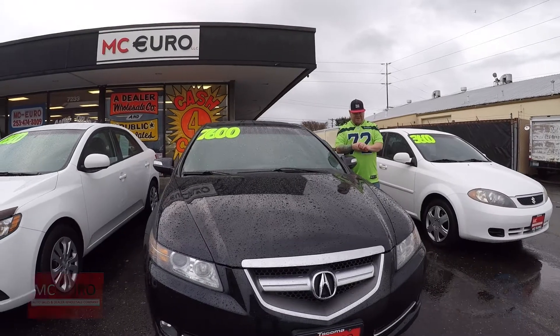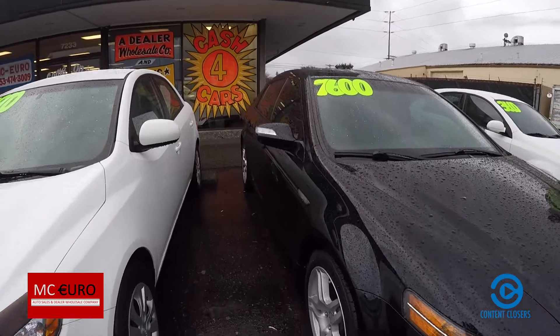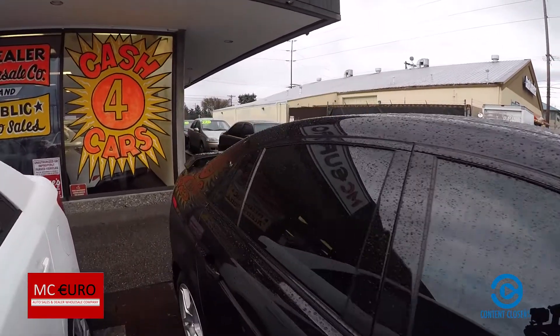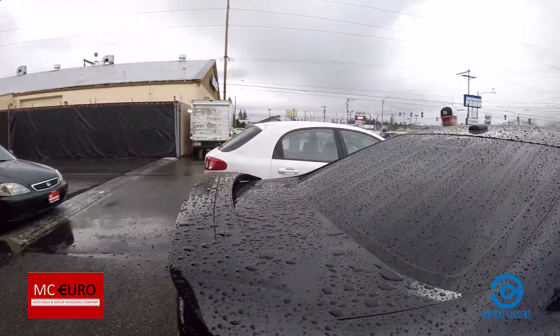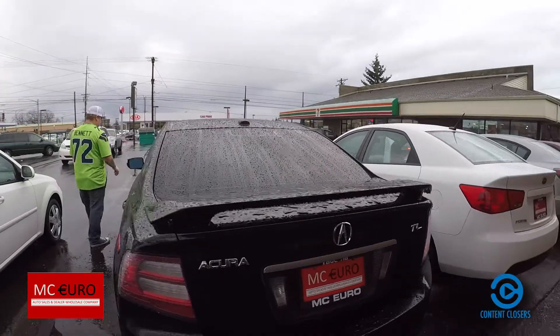Hey guys, Scott at MC Euro here in Tacoma. Here's the 2010 Acura TL. This is a virtual video walk around showing you the exterior of this vehicle. For less than $8,000, this vehicle is priced to sell with low miles. No scratches, no dents, no dings. Absolutely a sleek looking vehicle.